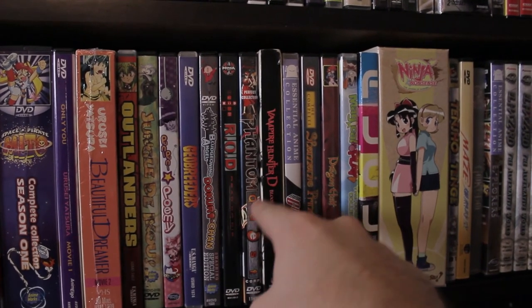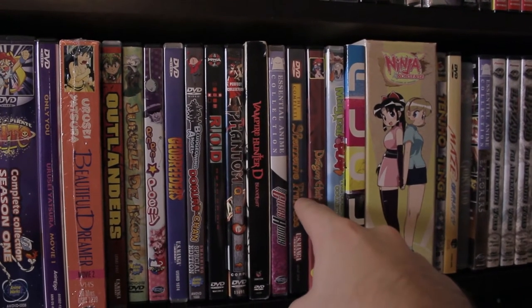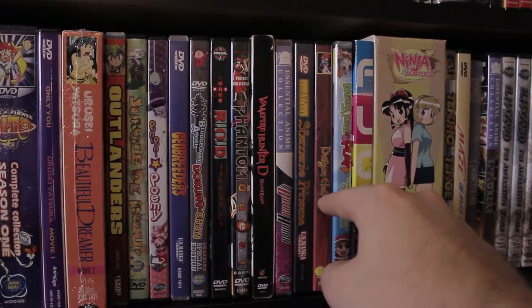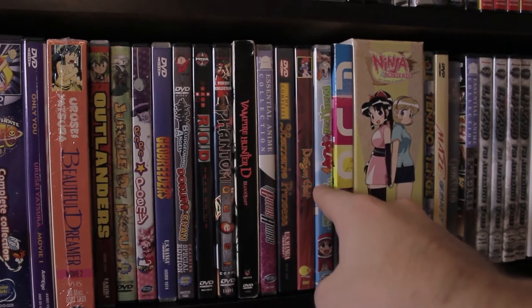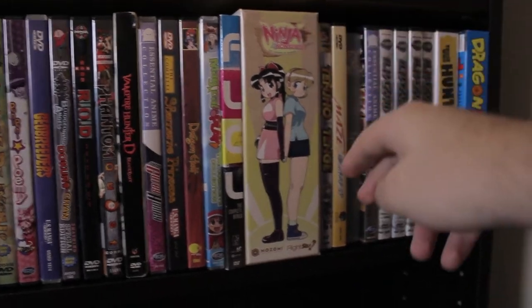Then there's ROD — Read or Die, Phantom Quest Corp, Vampire Hunter D: Bloodlust, Cutie Honey, Shamanic Princess, Dragon Half, Magical Play, FLCL, and Ninja Nonsense — one of my favorite comedic animes ever.